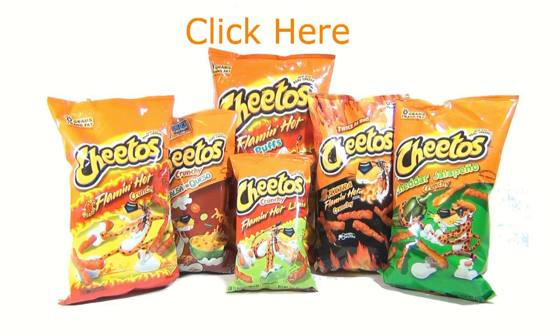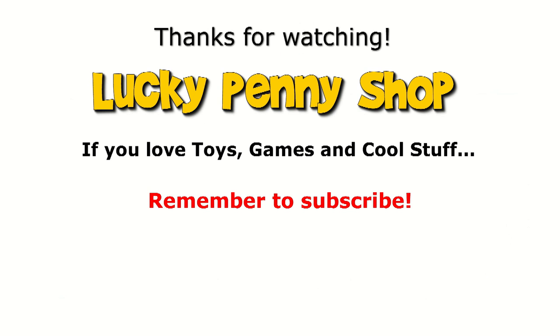It ain't easy being cheesy. So if you want to take the Cheeto journey, check the description for a playlist or search the channel. And always remember, if you see a lucky penny — pick it up.